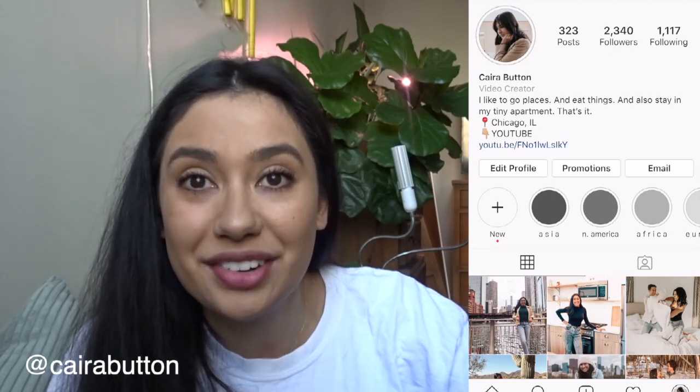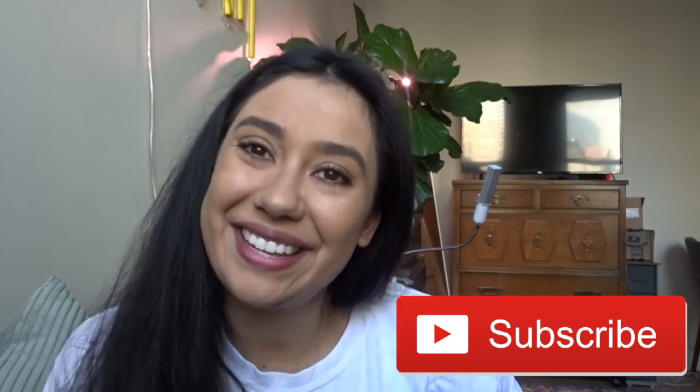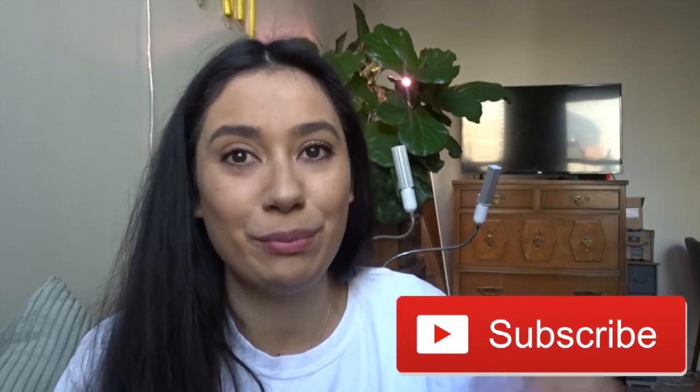All right guys, I'm done. If you liked this video and you like seeing what I think of different apartments, please give it a thumbs up. If you have an apartment you'd like me to talk about, please comment down below or shoot me a message on my Instagram. All the information is down below, and if you haven't already please hit the big red subscribe button. Thank you guys and I will see you next time.